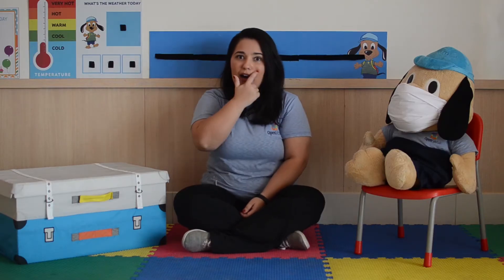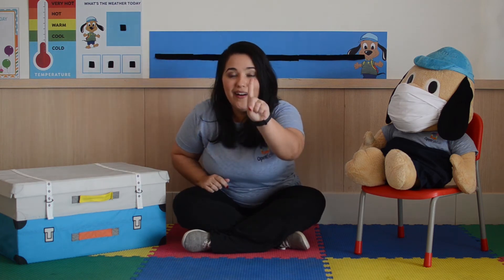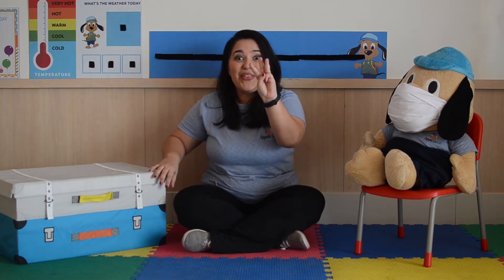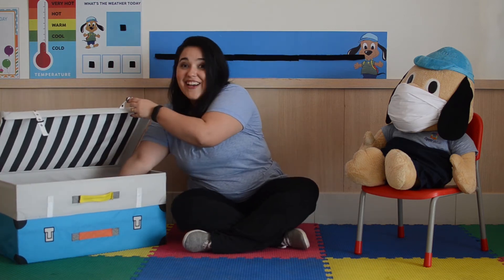Wow, boys and girls! Very good! You just saw that shapes are everywhere, right? We looked for shapes here in the class! Did you look for shapes in your home? Yes, you did! And now, let's look for shapes in a piece of art! Do you wanna see it? Yes? So, can you count with me? One... Two... Three... Ta-da!